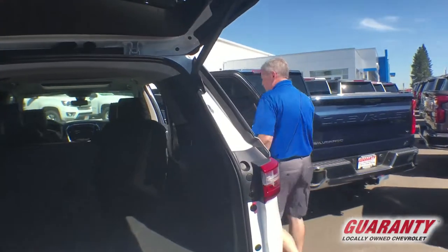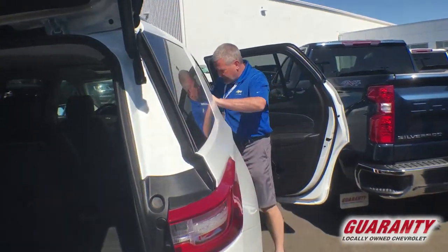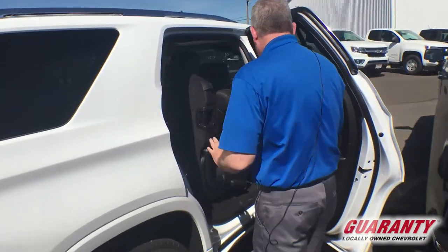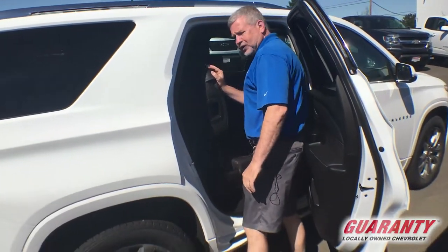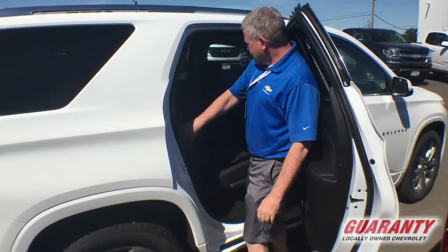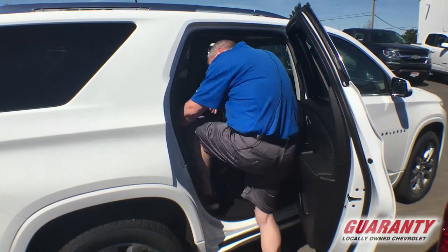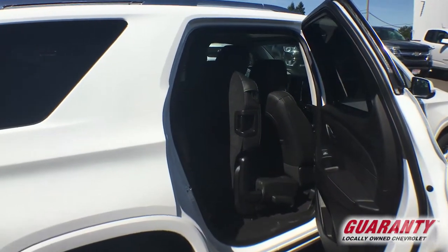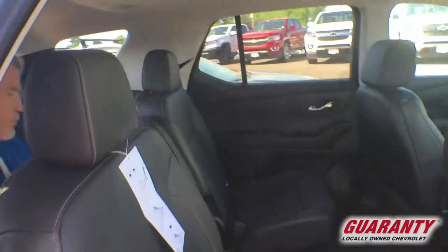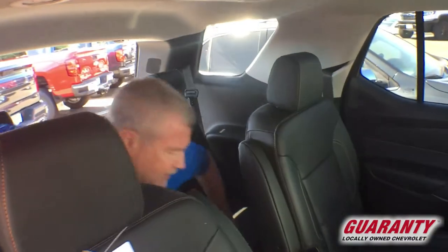Maybe we're going to have seven or eight people in here. What's nice about the Traverse — and a lot of people don't realize — is I've got more leg room in the back than some of my full-size SUVs like a Tahoe. Lift the seat forward, jump in the back, put the seat back, and I've actually got some leg room back here.